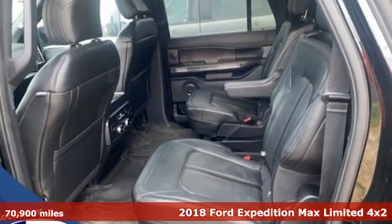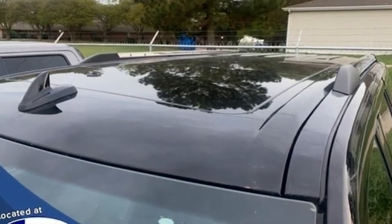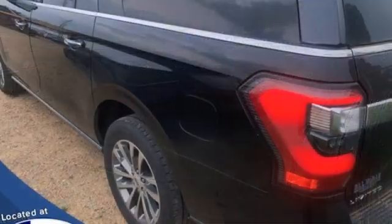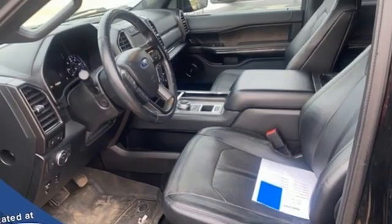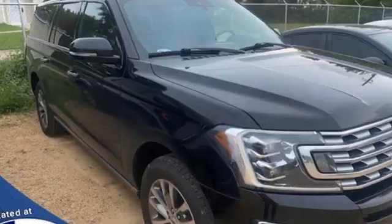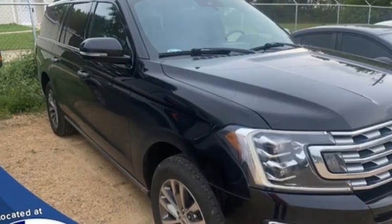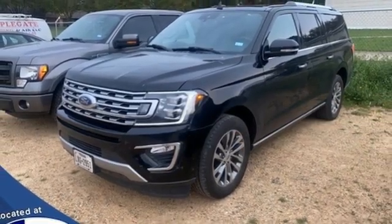It comes with all the amenities you need: EcoBoost engine, dual zone climate control, integrated navigation system with voice activation, auto dimming rearview mirror, heated steering wheel, Wi-Fi hotspot, Bluetooth wireless audio streaming, hands-free liftgate, remote engine start smart device, and heated and ventilated leather bucket seats.